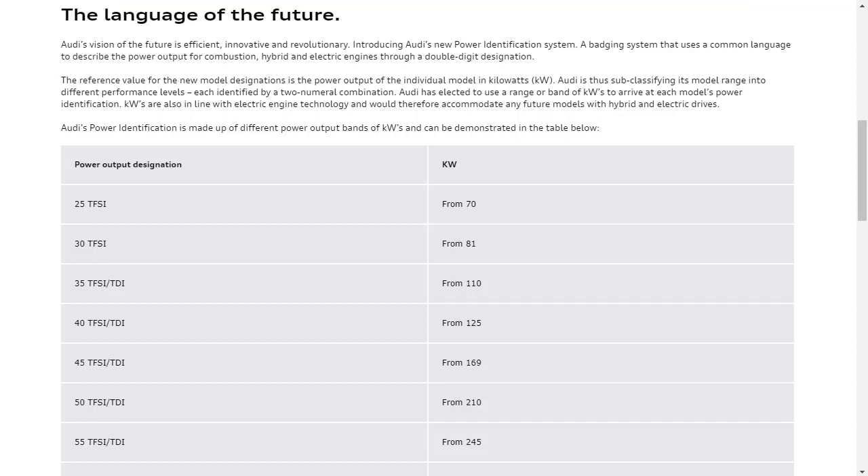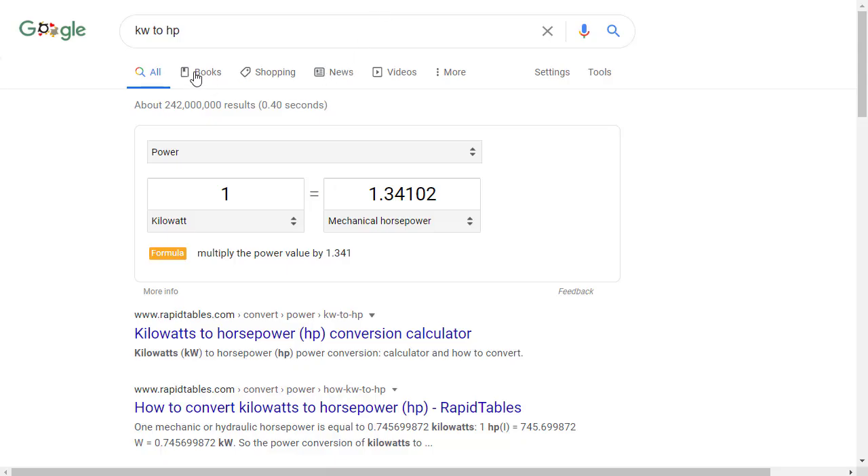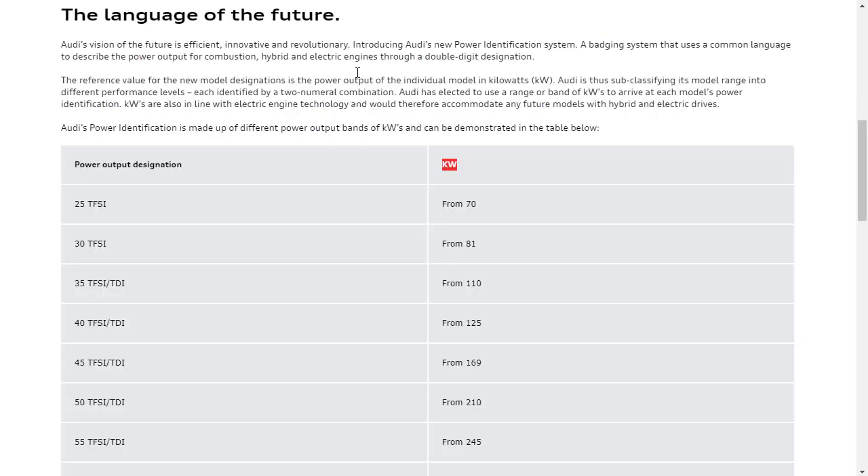I stumbled across this information on the Audi site. Audi has websites all across the globe, and on this one they talk about Audi's vision of the future being efficient, innovative, and revolutionary. They have reference values and new model designations, and they express power in kilowatts. If you're not sure how kilowatts convert to horsepower, you can go to Google, search kilowatt to horsepower, and use the converter right there.